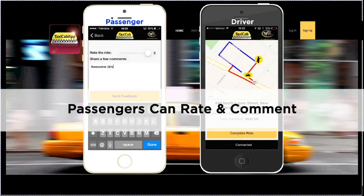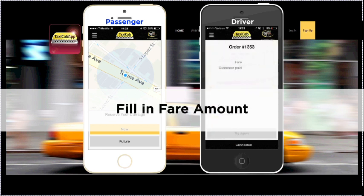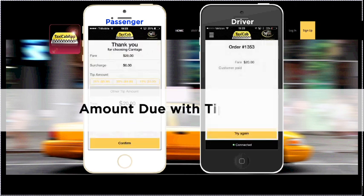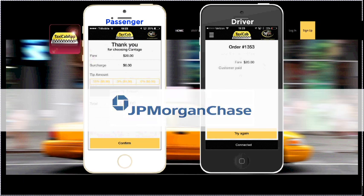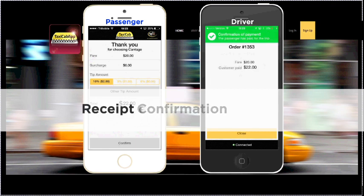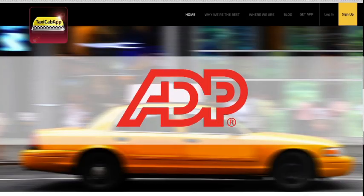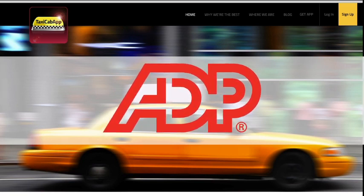At any point, passengers can rate and comment on their rides. At the end of the trip, the driver will turn off the meter as they always do and click the Complete Ride button. Then the driver fills in the fare amount as it reads on the meter and confirms by pressing OK. The passenger will then receive a message with the total amount due with tipping options. The passenger confirms the total payment and the transaction is handled by JPMorgan Chase Bank. When the transaction is complete, the driver receives a confirmation. The passenger receives a receipt sent to the email address they gave when they opened the account and can get one printed from the meter too. All payment transactions are made by ADP, and drivers get paid two times a week, either automatically to their checking accounts or with prepaid Visa cards provided by ADP.